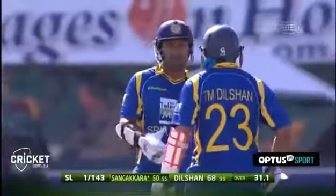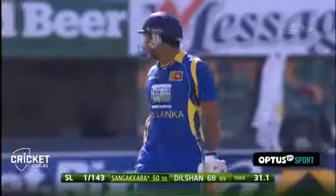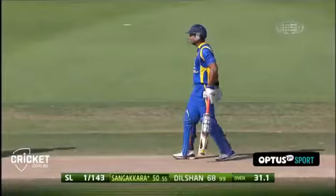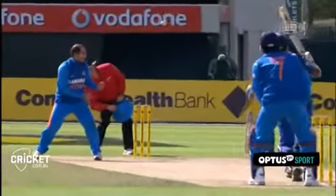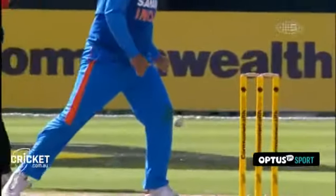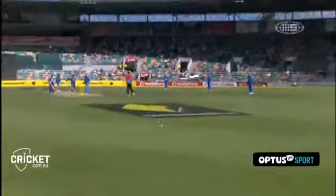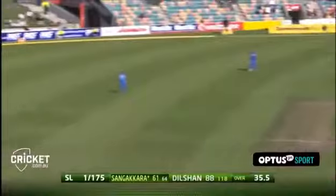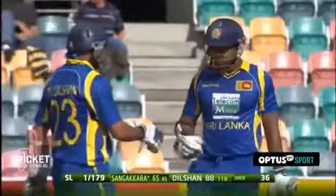His first fifty of the series. I thought he'd wait for that figure before he started playing a few shots, but I've got it all wrong — he's hit a six to go from 40 to 46, and now a four to bring up his 50. That's a better shot though: straight, hard, flat, and in control.